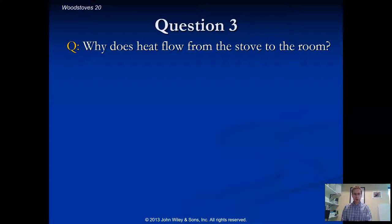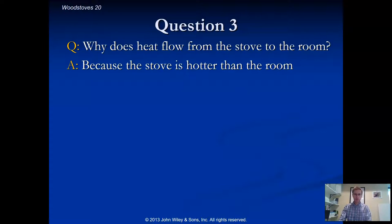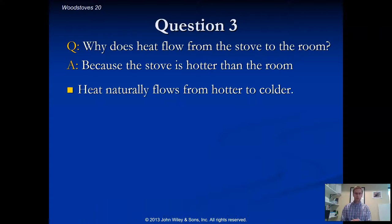Why does heat naturally want to flow from the stove into the rest of the room? Ultimately, it's because the stove gets hotter — it has higher thermal energy, a higher temperature. As we learned in class, heat naturally flows from a hotter object to a colder object, from an object with more thermal energy to one with less.